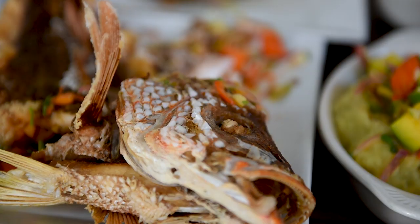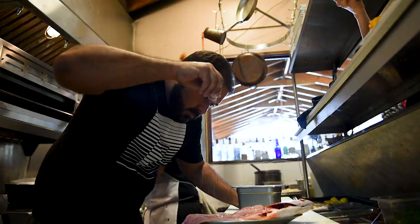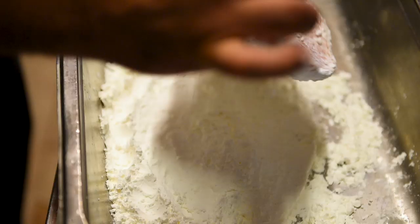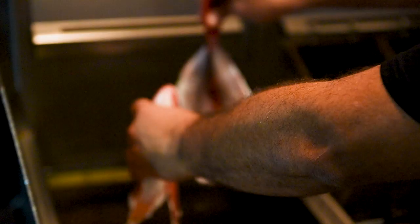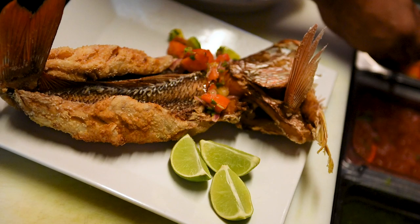So this is a red snapper that I just brought in today. It's beautiful — it's deboned, so basically we fillet it from the inside out and take all the pin bones. I put cornstarch on the fillet side so it's nice and crispy on the bottom, then you get this crispy skin on top. It's served with an avocado and papaya mojo.